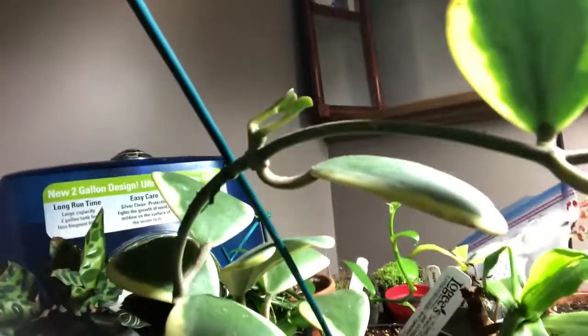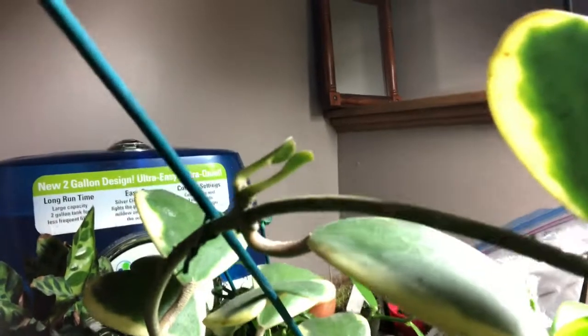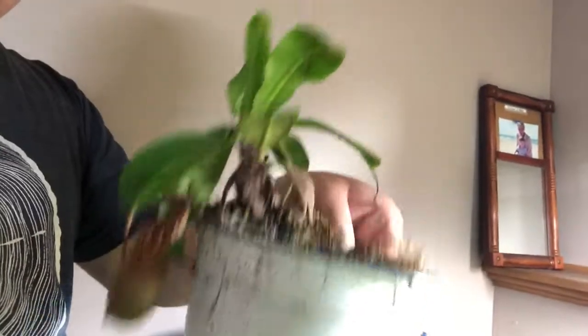My Hoya kerrii here has new growth and it's doing really, really good. Here's my Musa 'Fancy Sanguinea' that also had the ceiling tile fall on it, so that's why it's also broken up.